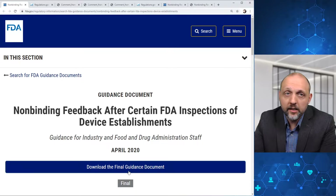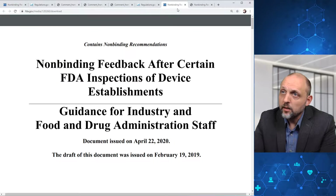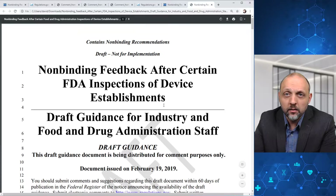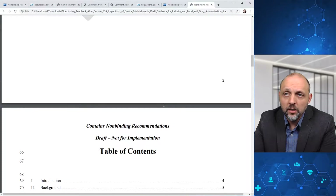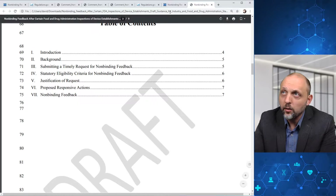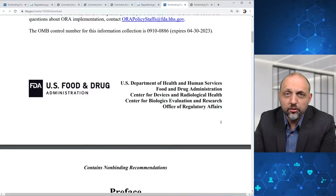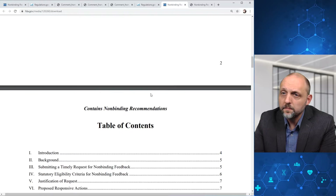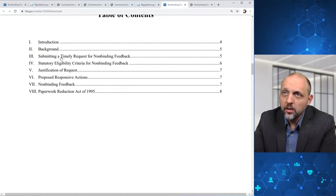Here on the landing page, we can go ahead and download the final guidance document. This is the current document, and they reference the draft of this document published in February 2019. The table of contents includes an introduction, some background, details in terms of submitting a timely request for non-binding feedback, statutory eligibility criteria for non-binding feedback, and then items covering justification of request, proposed responsive actions, and what you should expect in terms of non-binding feedback.